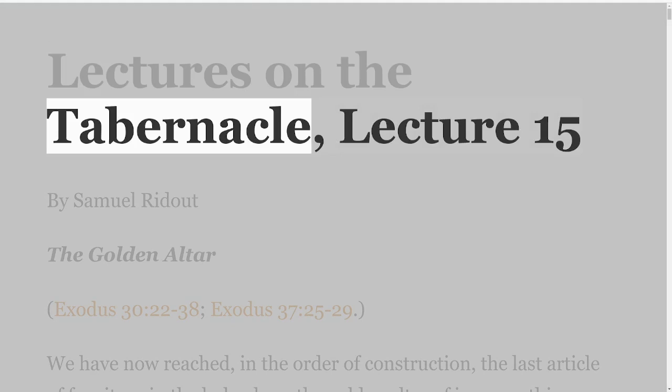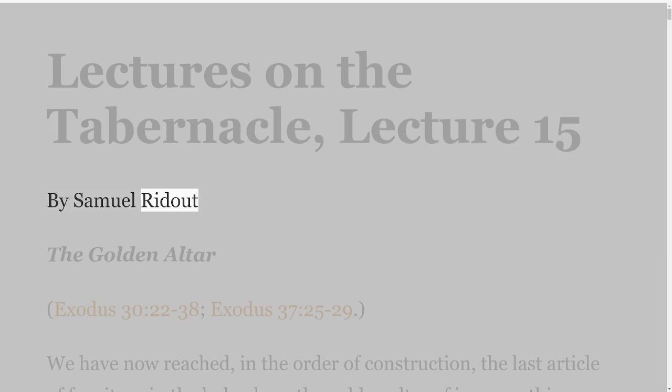Lectures on the Tabernacle, Lecture 15 by Samuel Ridout: The Golden Altar. Exodus 30 verses 22-38, Exodus 37 verses 25-29.